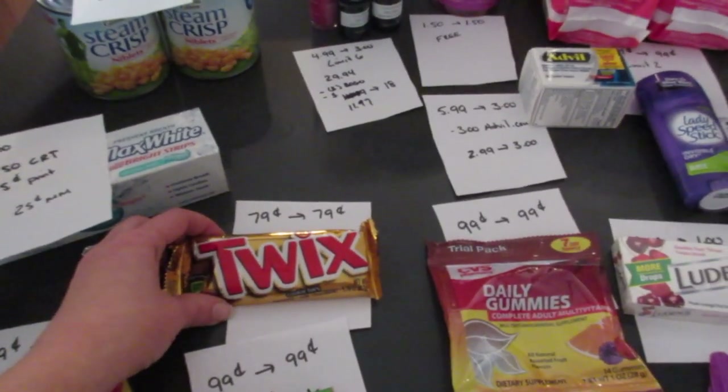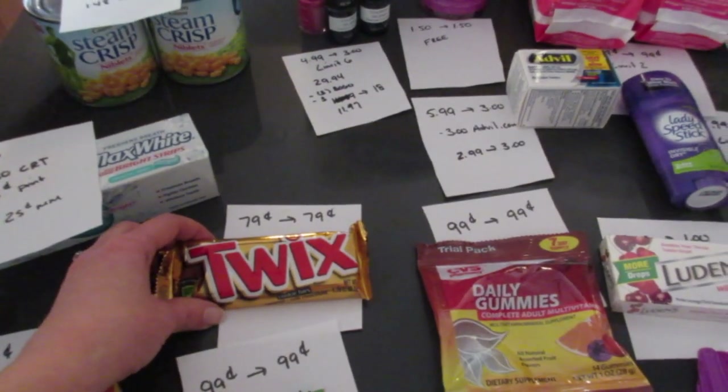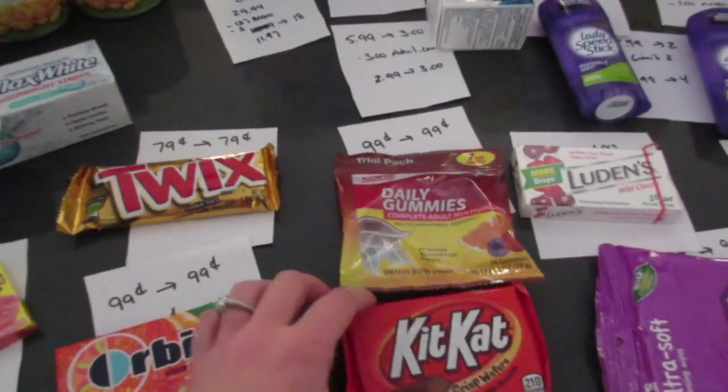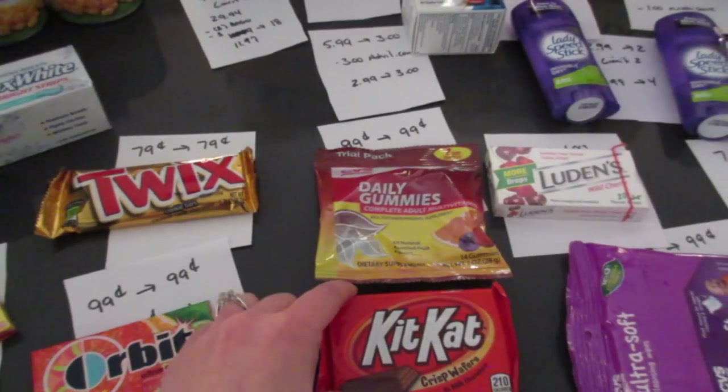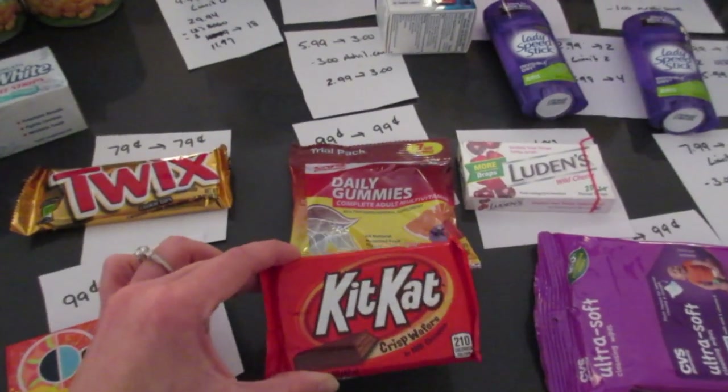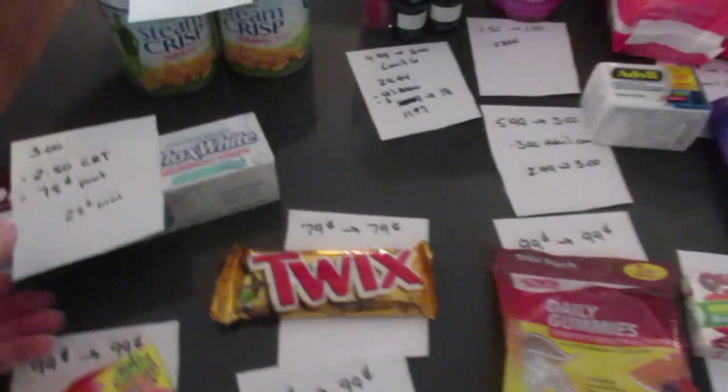Sticking with candy — I did Twix, it's 79 cents and you get back 79 cents. I think it's all Mars candy, so M&Ms and some others may work as well. I also picked up the Kit Kat, which is a freebie with Saving Star. If you have Saving Star, you have a couple of days left to pick up the Kit Kat freebie.